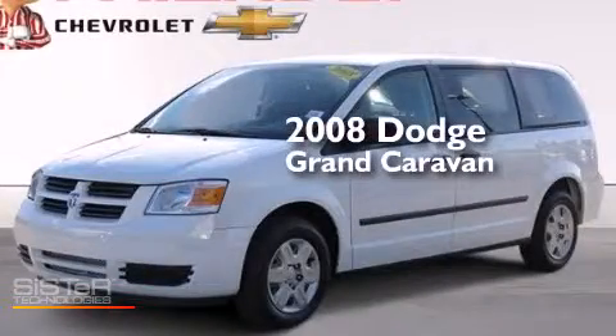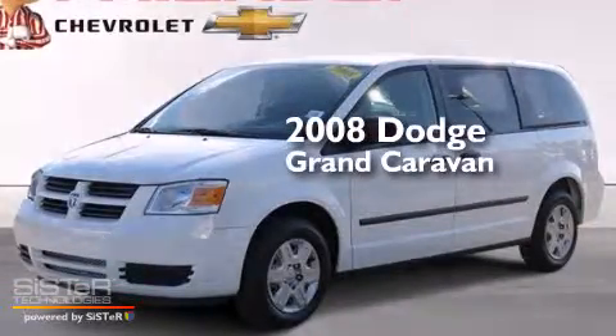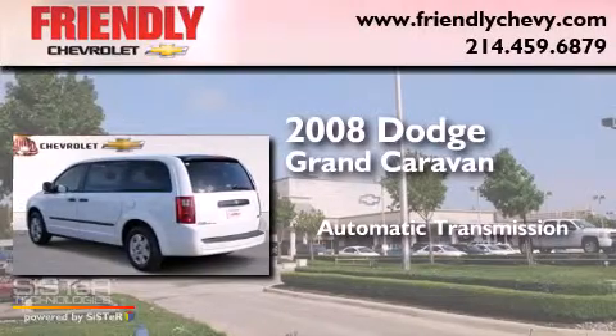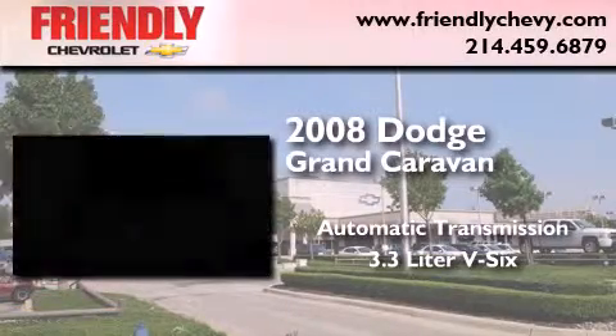This is a 2008 Dodge Grand Caravan. This minivan has an automatic transmission and a 3.3-liter V6.